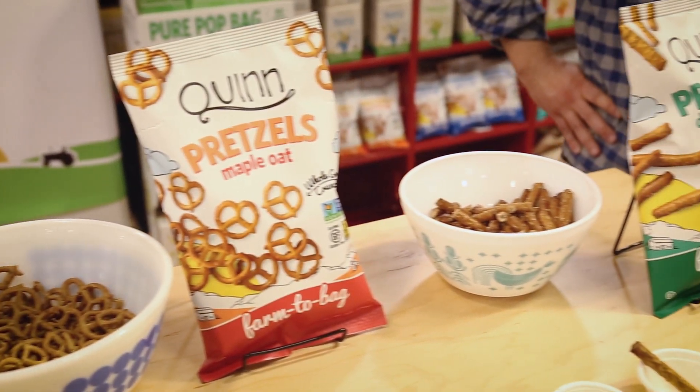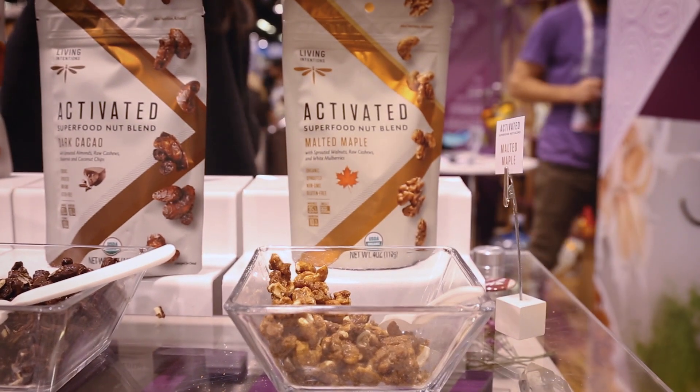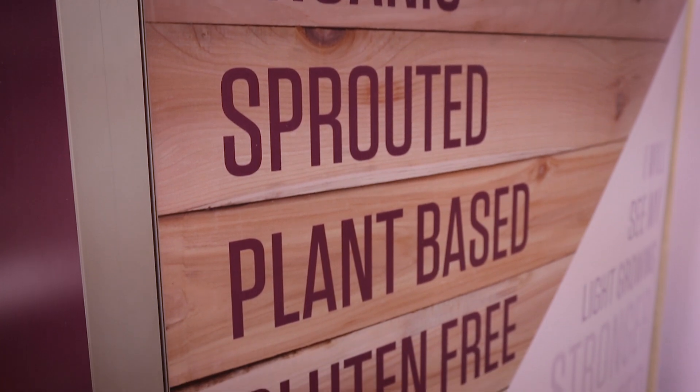Maple is perhaps the biggest flavor trend we're seeing at the show this year and it is in everything from barbecue sauces and jerky to breakfast pouches with oatmeal, even nut mixes. Living Intentions has these amazing nut mixes that are activated, meaning the nuts have been sprouted so they're more bioavailable to us when you eat them. There's all sorts of flavors but of course one of the hot ones at the show is maple.